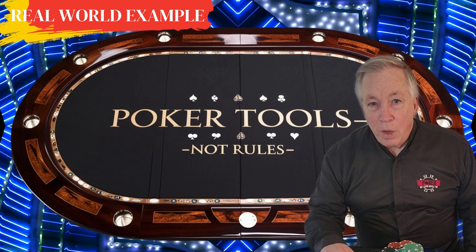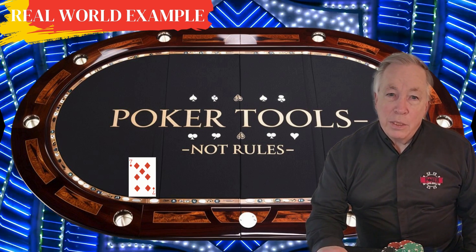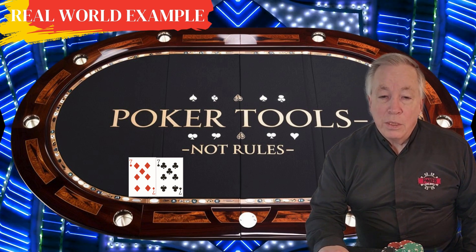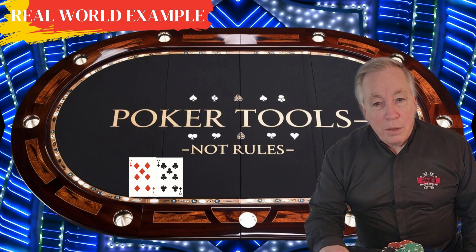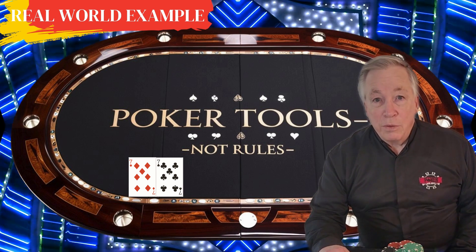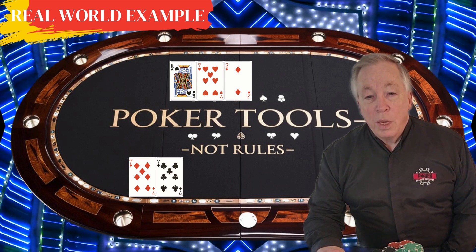Imagine you're playing a $2-$5 no-limit hold'em cash game with a $1,000 stack. You're in middle position and are dealt seven of diamonds and seven of clubs. An early position player raises to $15 and one player calls before the action reaches you. With pocket sevens, this is a great opportunity to set mine, as you have favorable implied odds if you hit a set. You call and two players behind you also call, making it a five-way pot with $75 in the middle. The flop is king of spades, seven of hearts, and two of diamonds — you've hit middle set on a relatively dry board.